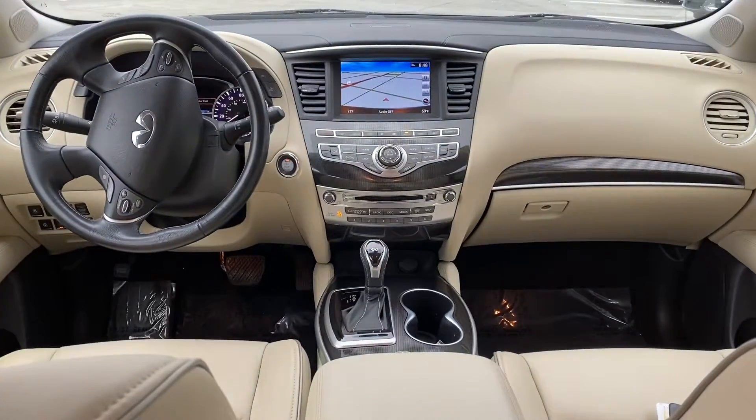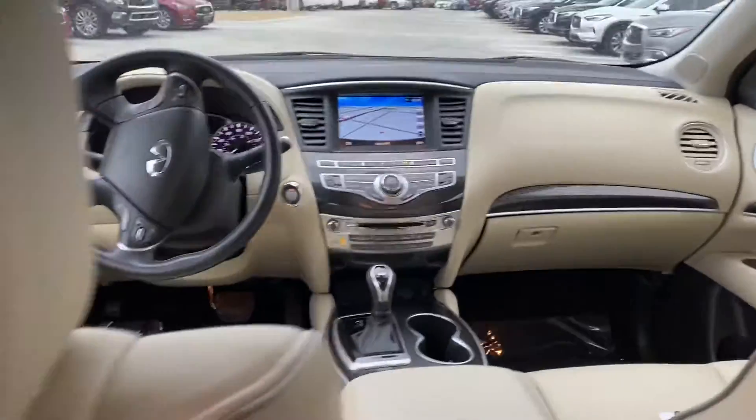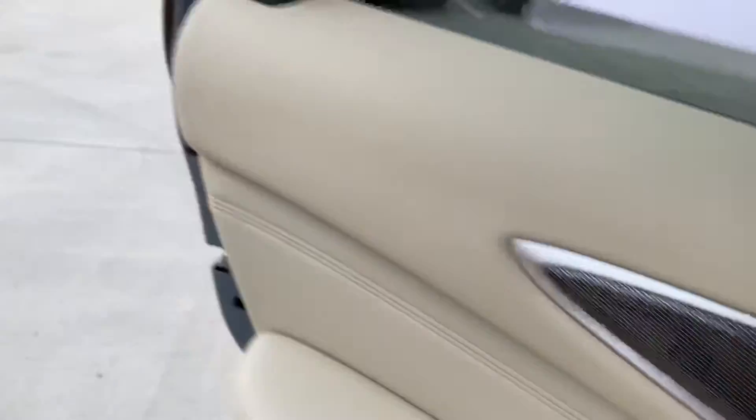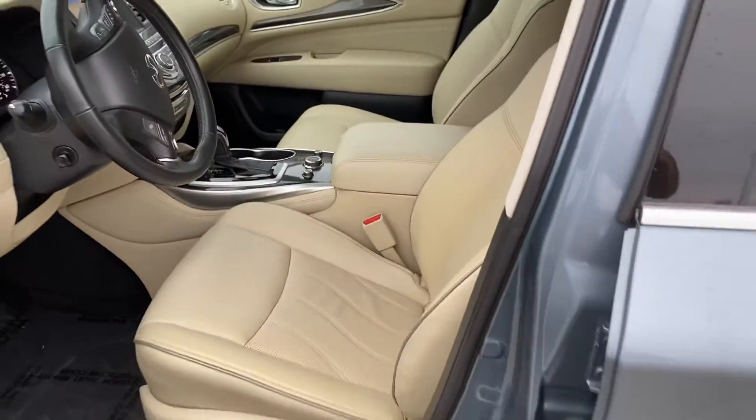You will see the front console and navigation is on the screen there. With Wheat being the lightest interior option, we would then have Java, which would be a rich chocolate colour, and then Graphite.